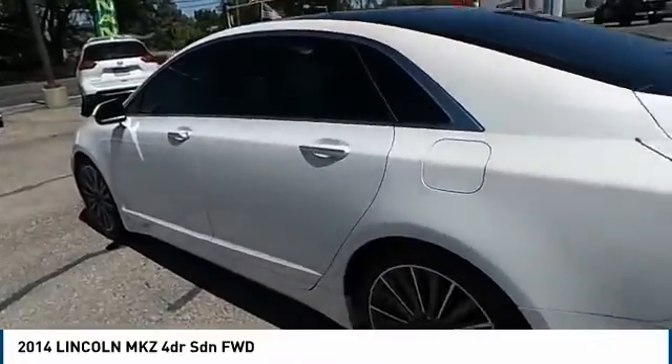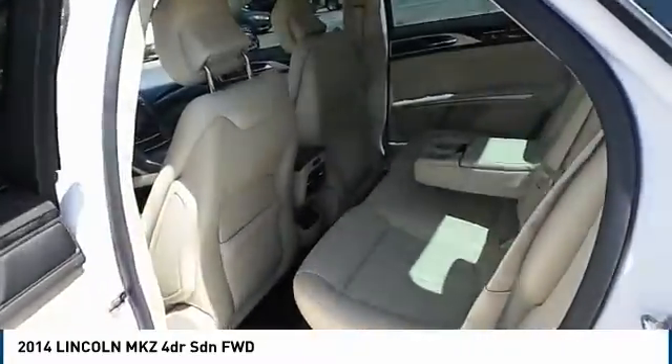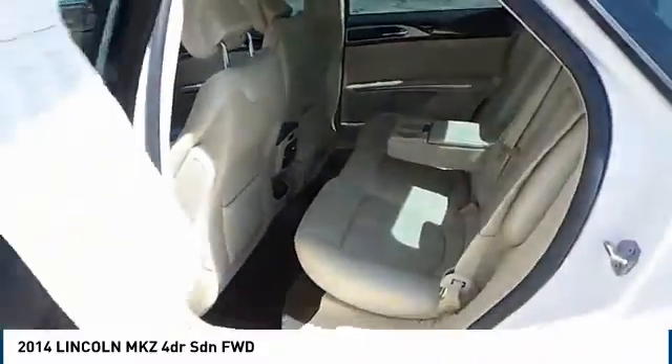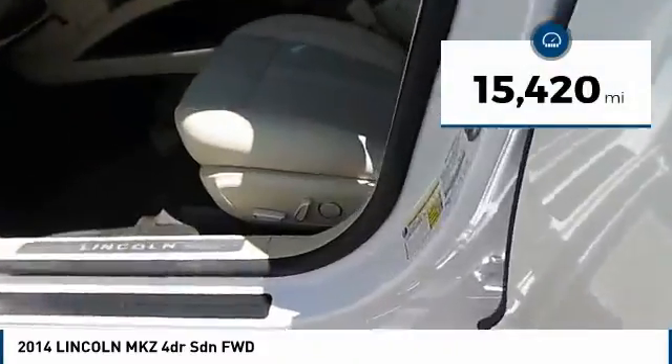Add that to the clean modern interior with standard features including rich leather, exotic wood, and a sophisticated assistant that responds to the sound of your voice, and you'll see the MKZ offers a new dimension of luxury. This vehicle has less than 20,000 miles.